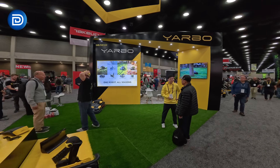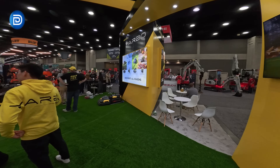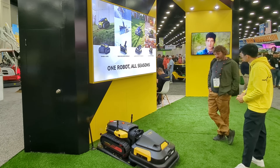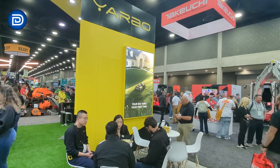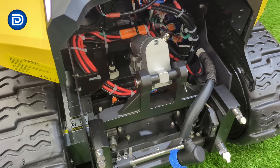Inside the booth, YARBO was showcasing a couple of really interesting concept machines: the YARBO Mini, which is a smaller, more compact version of their main unit, and the YARBO Pro, which looks like it's built for larger properties or commercial users. Both are still early prototypes, so no specs or release dates yet, but they really show how YARBO is thinking long-term — designing a lineup that scales from something small for suburban yards to something powerful for heavy-duty work.